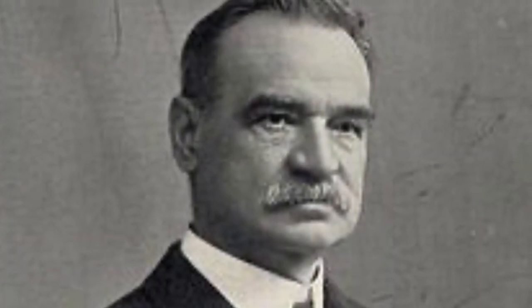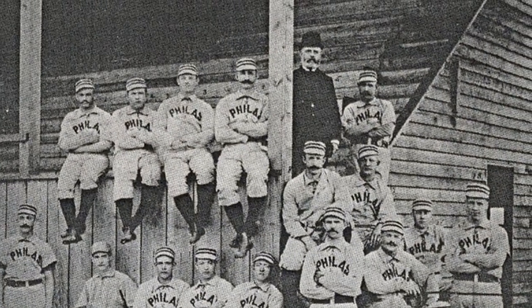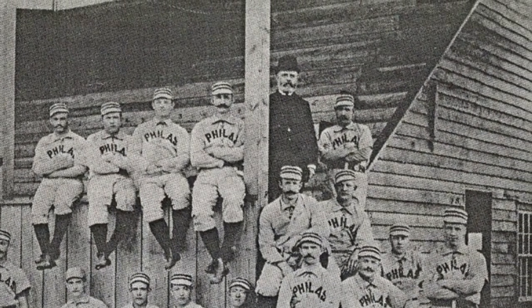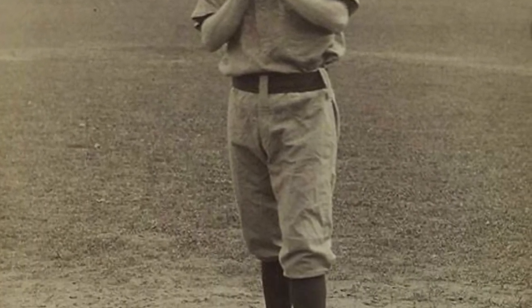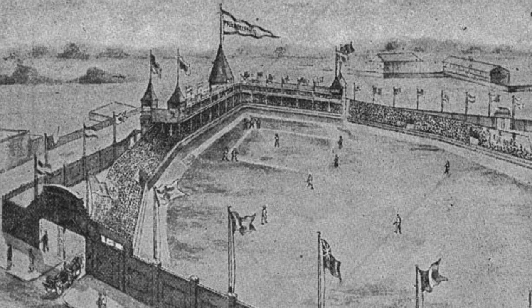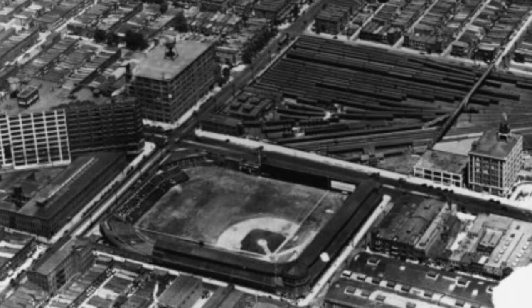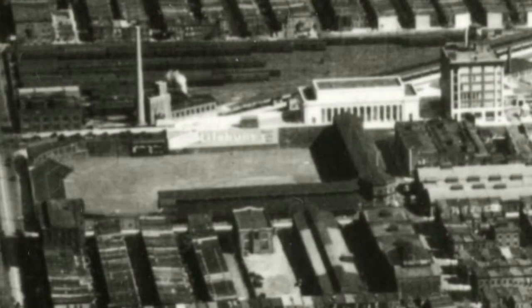Al Reach, sporting goods mogul and star second baseman of the Athletic Baseball Club of Philadelphia in the 1860s, bought the park in 1882 so it could serve as the home field of Philadelphia's new National League team, the Phillies, who began play in 1883. Reach, who owned the Phillies along with Colonel John Rogers, redid the grounds, had a new wooden grandstand built, and renamed the venue Recreation Park. As the popularity of National League baseball grew, Reach and Rogers sought to build a stadium to house more spectators. They chose a location between Broad and 15th Streets, bordered by Lehigh Avenue and Huntington Street — the stadium that would later come to be known as the Baker Bowl.